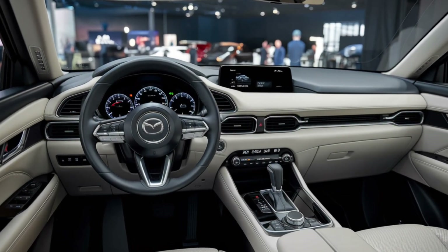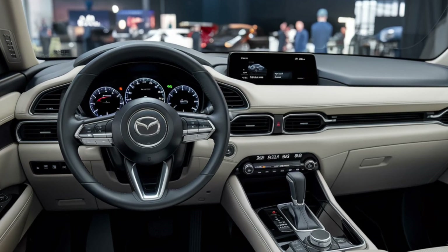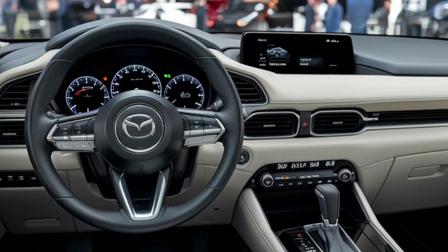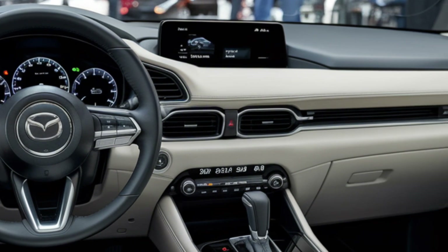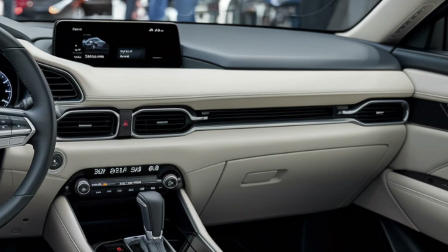Step inside the Mazda 4 and you're greeted with a cabin that feels like a boutique hotel on wheels. Mazda has doubled down on minimalism and quality — soft-touch materials, brushed metal accents, and open-pore wood or suede trim depending on the spec create an atmosphere that rivals luxury brands.